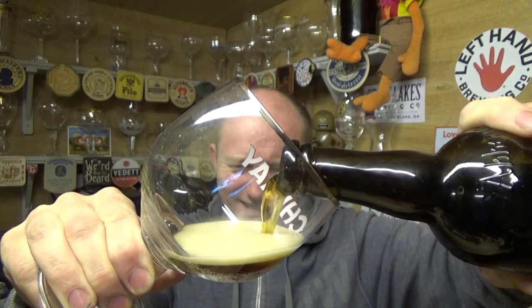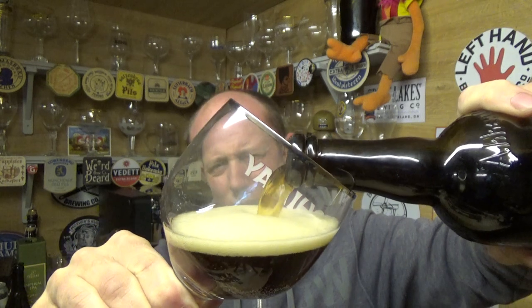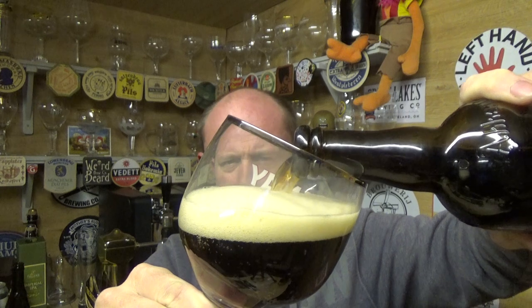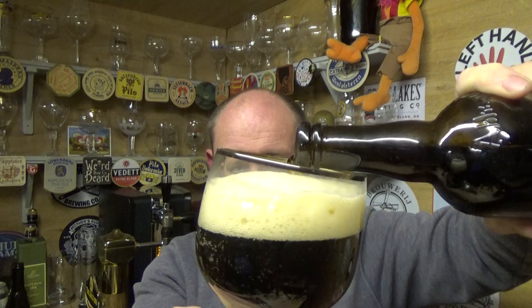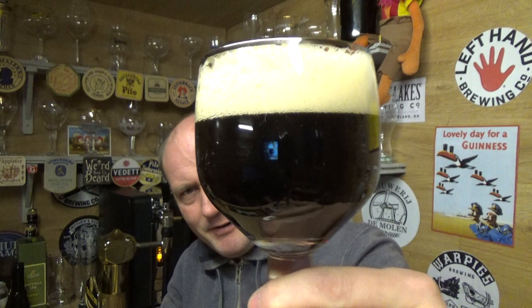Where do you park it in beer styles? It obviously falls short at 9% ABV of being a quad, and of course it's not a double — they've got their double, the Rouge. So yeah, Belgian strong dark ale, we'll leave it at that.